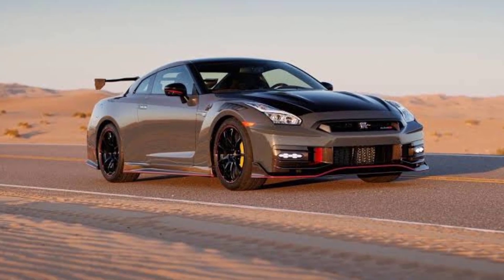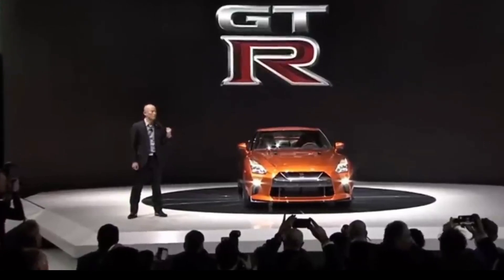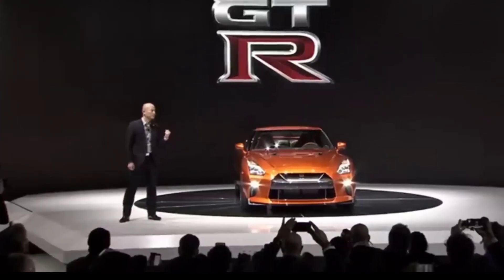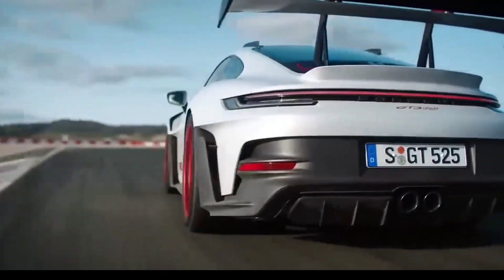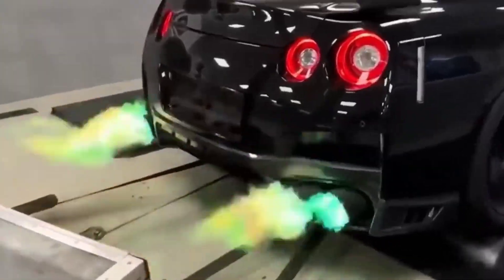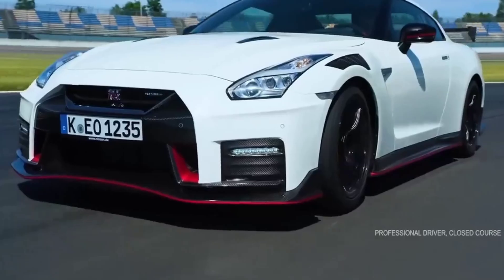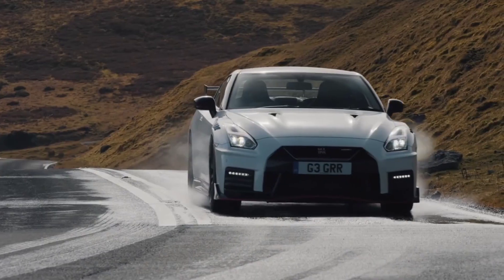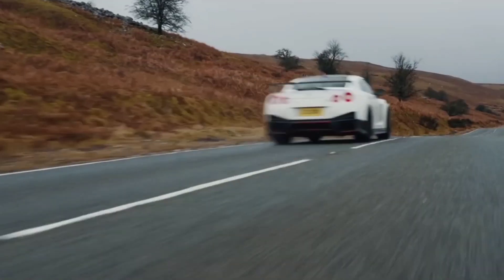Number 3: Nissan GTR. Known as Godzilla among car enthusiasts, the Nissan GTR continues to impress with its R35 variant. This car is famous for its blend of power and technology, featuring a twin-turbo 3.8-liter V6 engine. The Nismo trim delivers 600 horsepower, while the premium and T-spec trims offer 565 horsepower. The GTR's performance is backed by sophisticated electronically adjustable dampers and Brembo brakes, ensuring excellent handling and braking — a true icon in the automotive world.